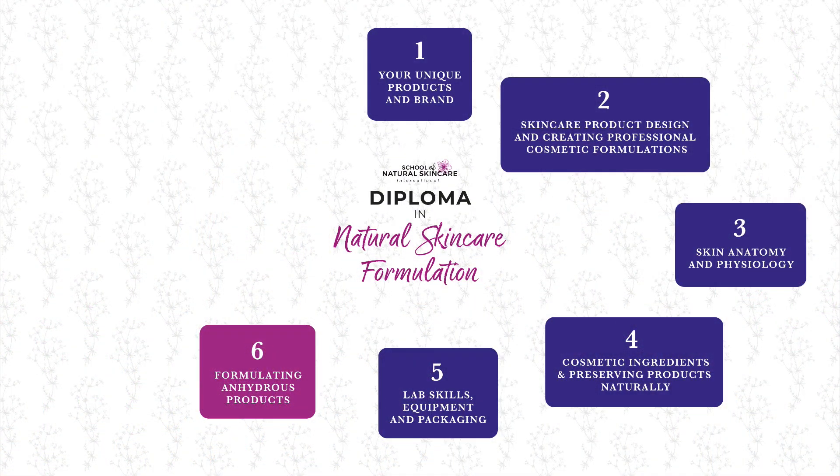Once you've gained all the important background knowledge and skills, we move to the practical formulating part of the course. For each product type you will learn what they are, the differences, typical ingredients, and how to formulate them. You receive example formulations, practical video demonstrations, product development briefs, and formulation worksheets.